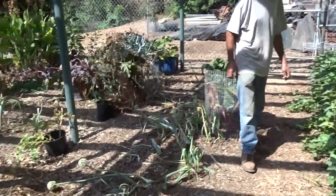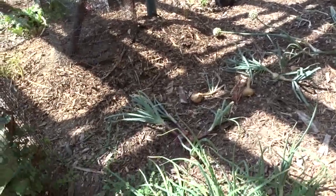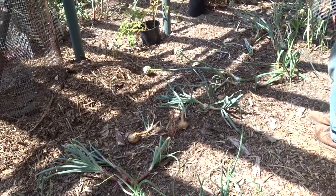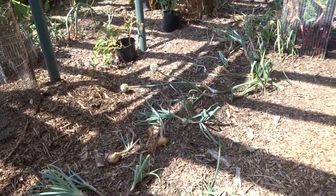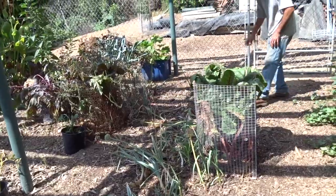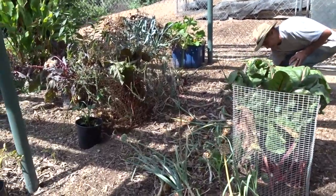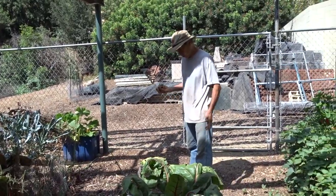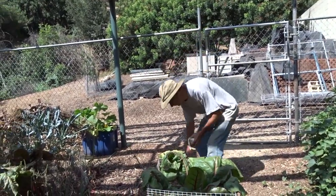I see these onions — you're pulling onions already! When you ask for an onion I just come down here and find one. I wanted an onion this morning for breakfast, so I'll pick up a white one like this, just pluck it out of the ground. That's a little bigger than I wanted but that's okay.